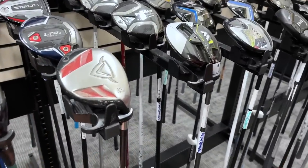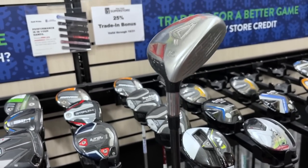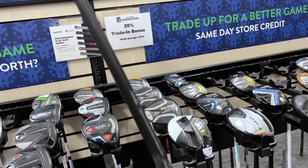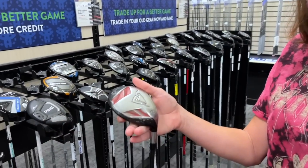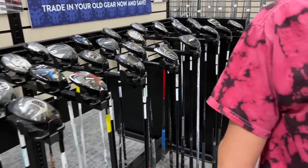Check this out — a Callaway Diablo Tour. This is the 15-degree but Henrik Stenson used the 13-degree one forever. It's only 22 dollars. These are super super hard to find — he had the Grafalloy Blue shaft in his. These things are really hard to find. Definitely going to pick that one up, along with a couple of mid-2000s PGA Tour nostalgia pieces.